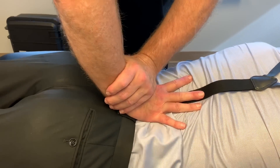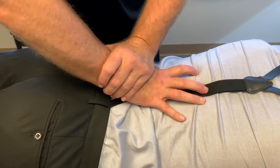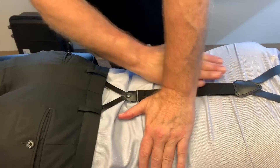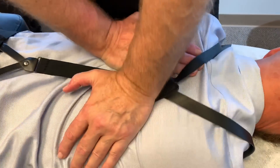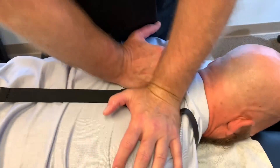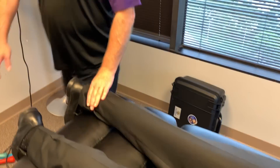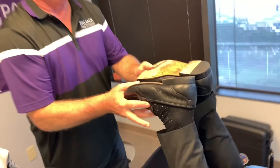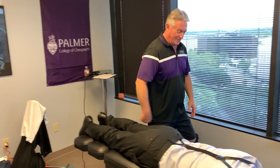These might be a little sore at first. This drop table gives me the ability to get a real deep P-to-A type of adjustment. There we go — yes sir. Still got one there. I didn't hear crinkling — I just heard cracking. You're just going to go wild over these videos.